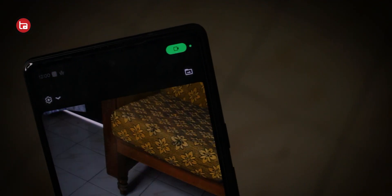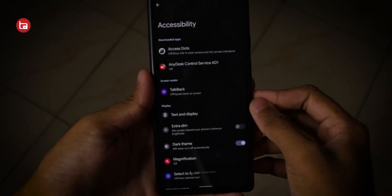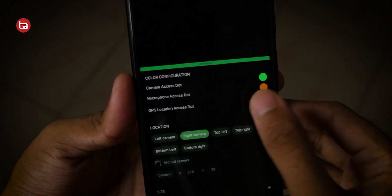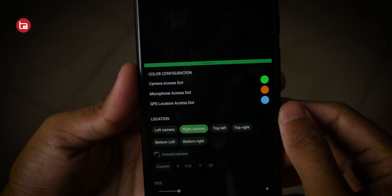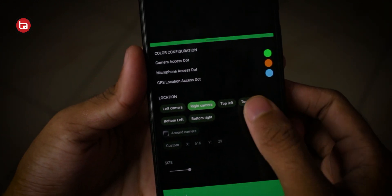The last and final application on the list is Access Dots. After the introduction of iOS 14 and Android 12, there is a privacy feature which lets you track whether your microphone or camera is being used, with a small round dot. If you don't have Android 12 and your smartphone is on Android 11, you can download this application. It displays a small green dot if your camera is in use, or a red dot if your microphone is in use.